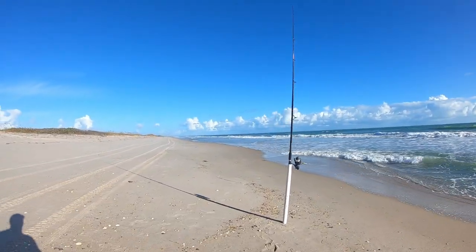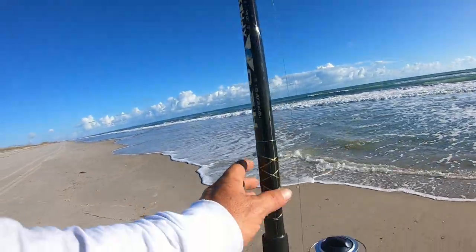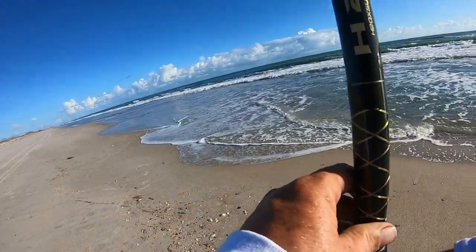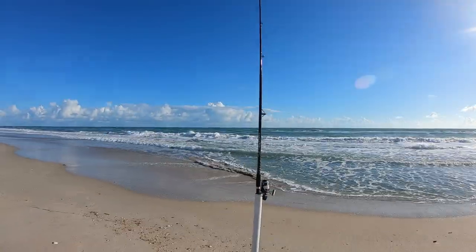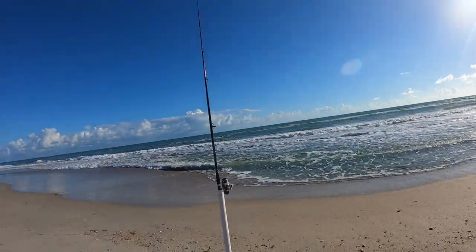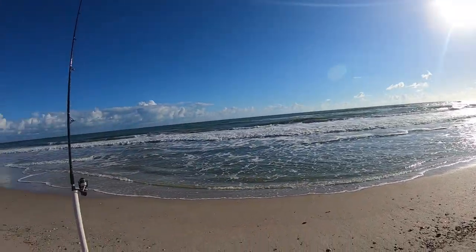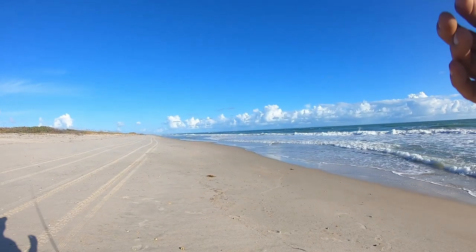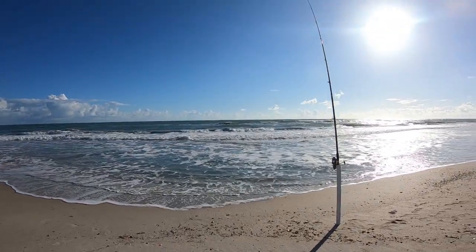Not a lot of people on the beach right now for such a beautiful morning. We got the fishermen to the north and south of us. We're gonna see what happens today. Water looks really nice — not super super clear, but clear enough. What a beautiful day it is out here.